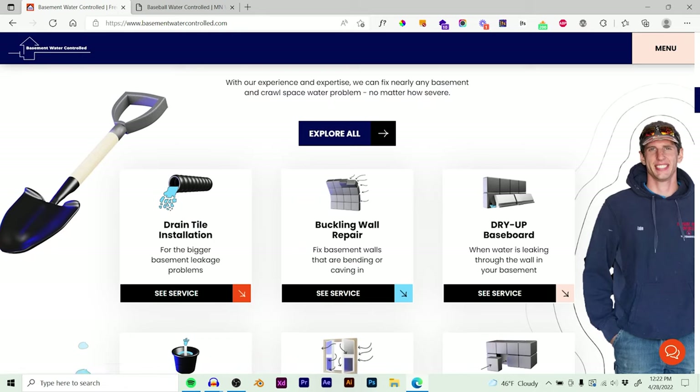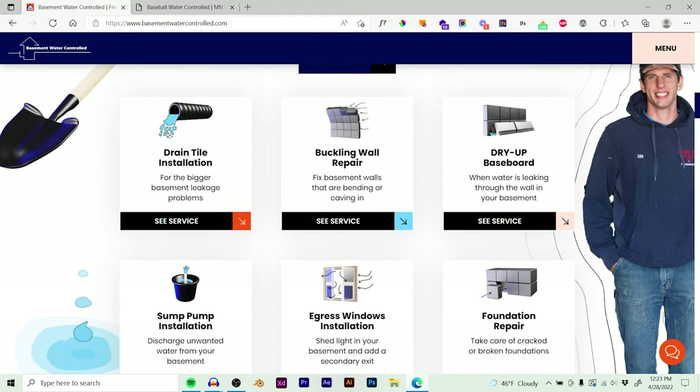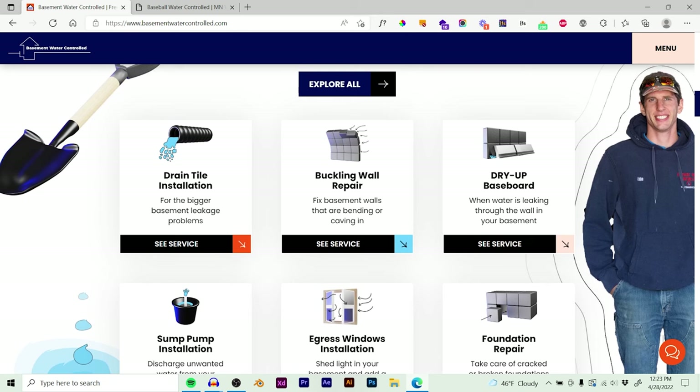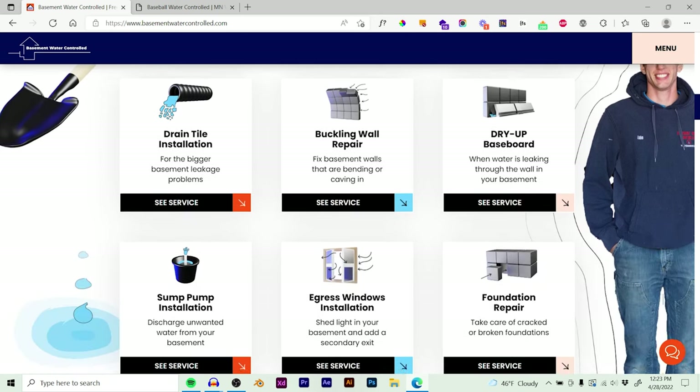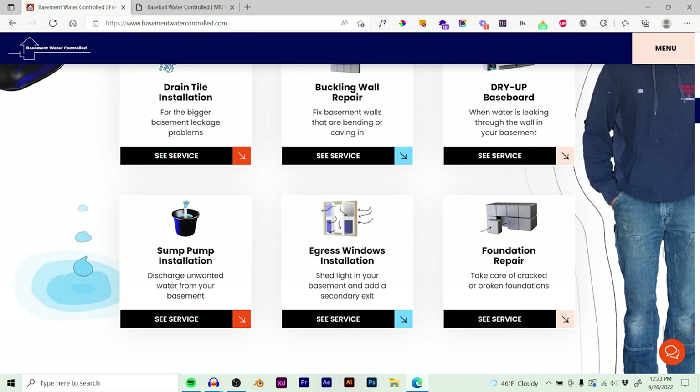We also have custom 3D renders for the service icons — no other basement waterproofing company has custom 3D icons on their website. If you go to any other basement contractor's website, they're not going to have these. I think this is one way we can stand out above the rest. When you think of this basement waterproofing company, I want you to think of these different colors and themes and feel good about it — it looks more professional, clean, and concise. It's a way to make them stand out among so many contractors and makes people choose them over competitors.